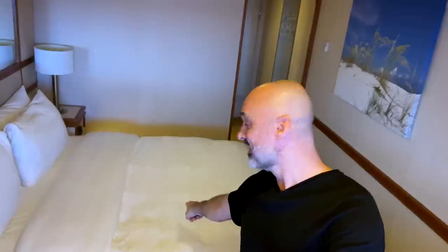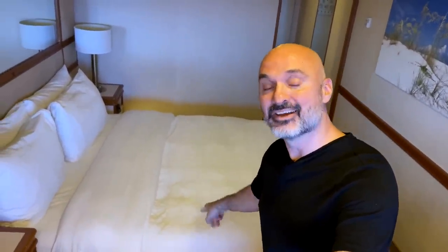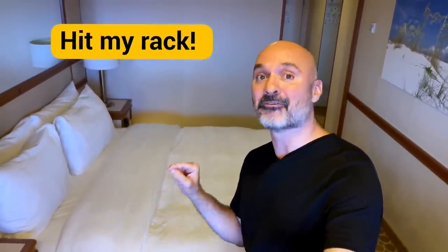There are probably some things inside the room you might not be getting right from a nautical term perspective. First up is this thing here — you'd normally call this a bed, but on a ship it's called a rack. So when you wake up in the morning, you'd make your rack, not make your bed. After a long day of work when you're tired and ready to go to bed, you wouldn't say 'I'm going to bed' — you'd say 'I'm going to go hit my rack.'